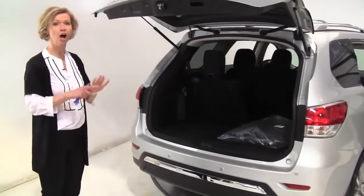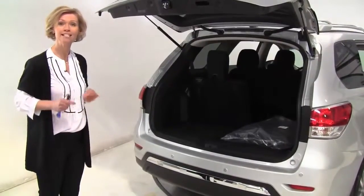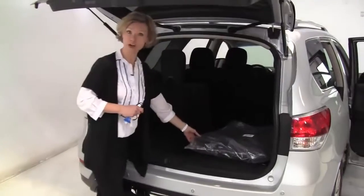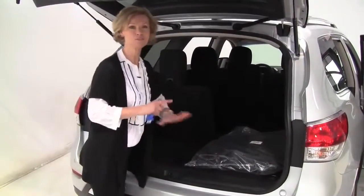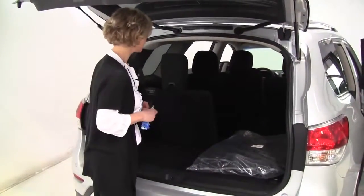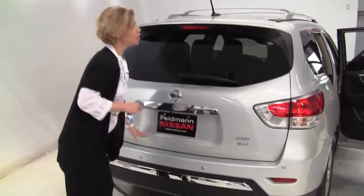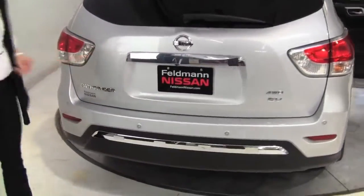This is a seven-passenger vehicle. Carpeted floor mats are yet another option, so again, if those are important to you, just make sure your new Pathfinder does contain them. So much space. Easy glide seating system. Rear-view monitor is standard on the SV, which I will demonstrate when we get inside.